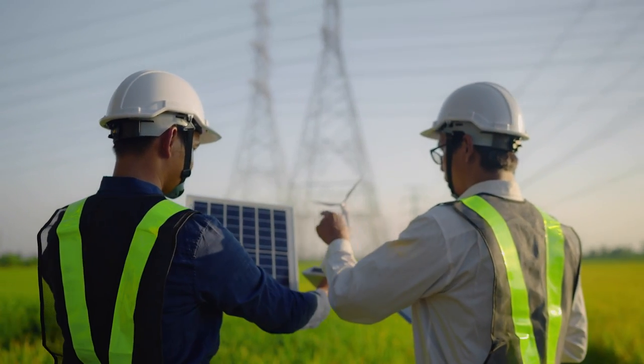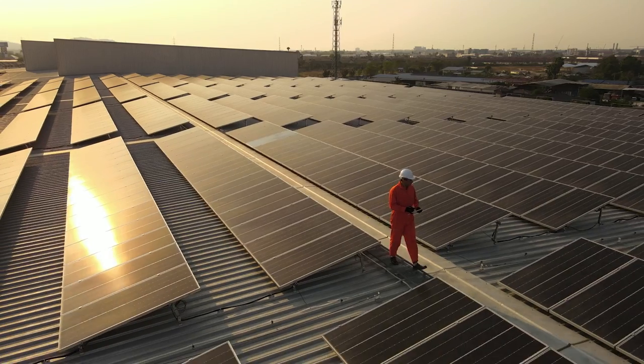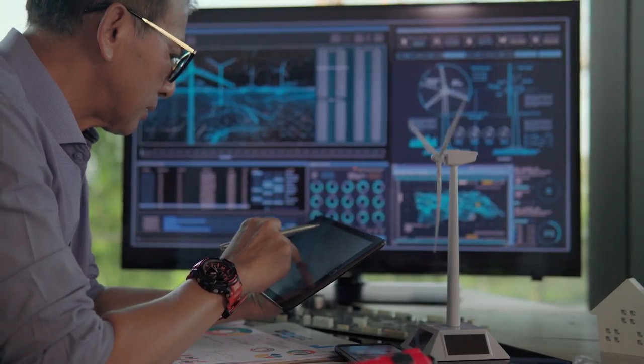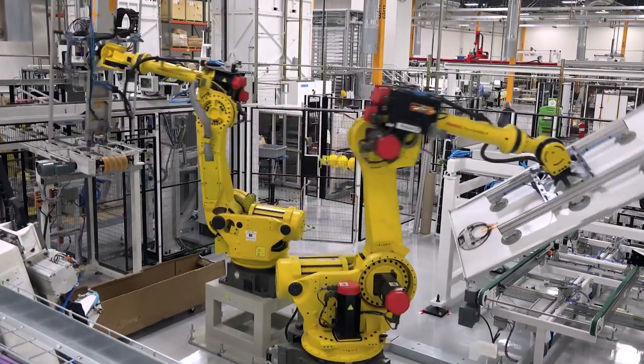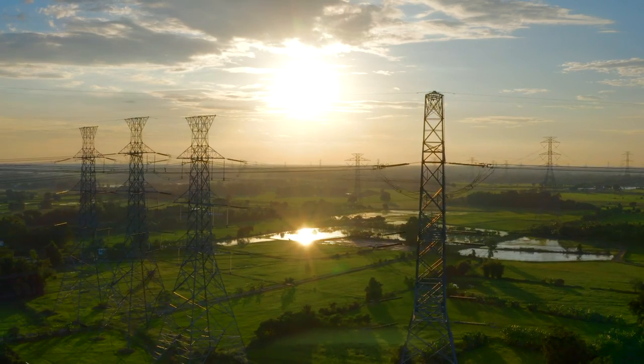Transitioning to renewable energy sources is one of the key solutions to reach net zero by 2050. To achieve this global goal, it's important we use renewable energy more efficiently and tackle the sustainability of its entire supply chain. One way to make renewables more sustainable is to improve the storage and distribution of the energy it produces.